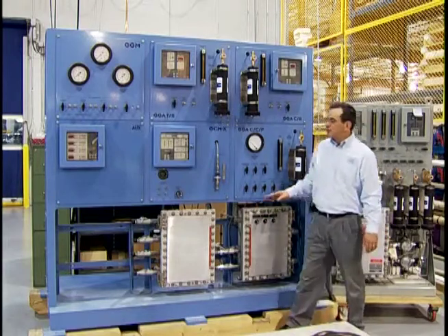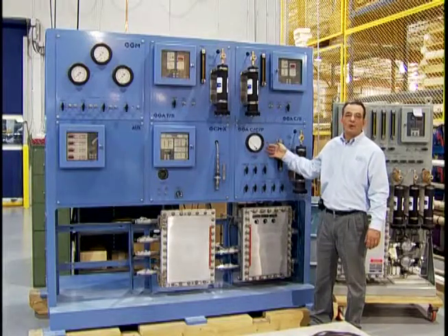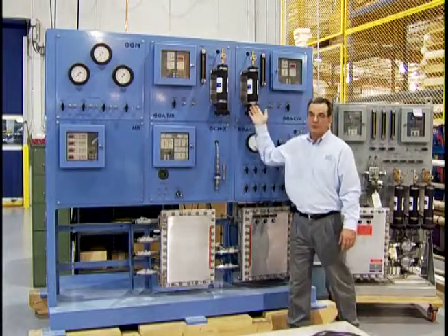The gas station can be as simple as a two-module design or as complex as six modules.